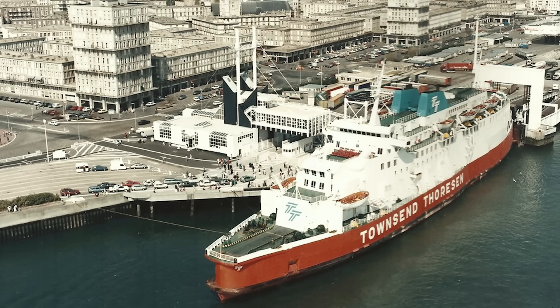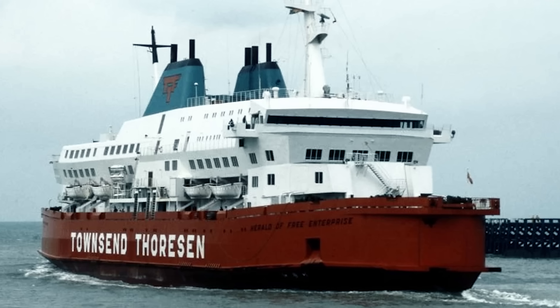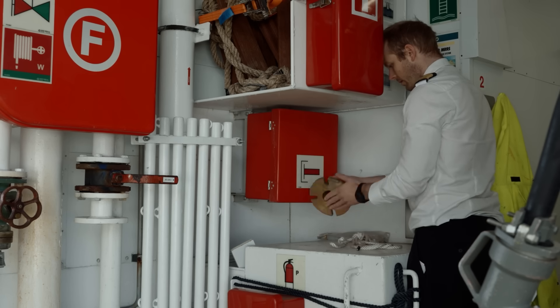When the Herald returned to the Calais service, instead of its original extra five officers returning to the ship, officers from ships undergoing maintenance were assigned to the Herald. Because of this system, most of the temporary officers only needed to cover a few duties — their main concern was to get the ship loaded and to sail safely. They became less involved with inspecting equipment or organising the vessel, which meant maintenance, safety checks, crew training and smooth running of the vessel all suffered.